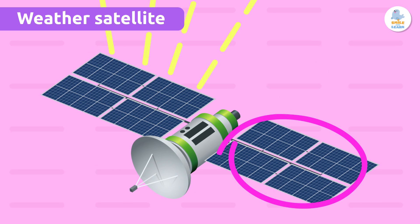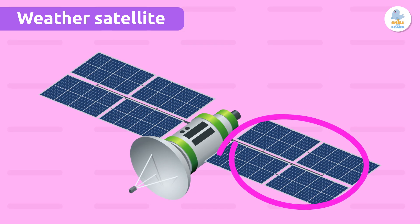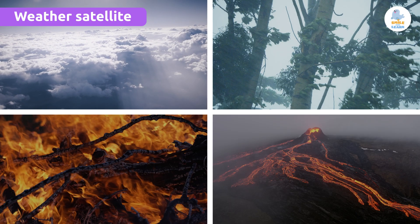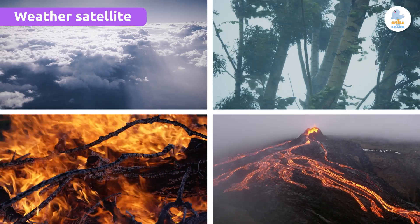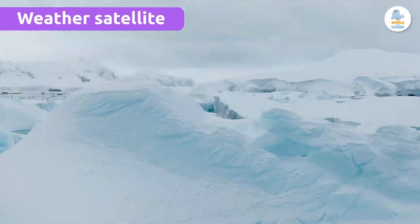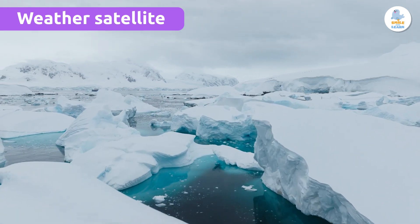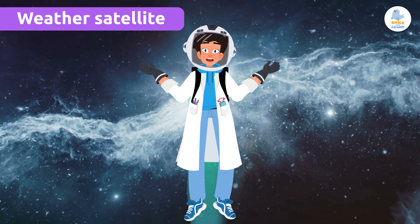It even has solar panels to generate its own energy. These satellites see clouds, storms, wind, and even fires or volcanic eruptions. They also collect data on the weather in the most isolated places on our planet. And all this from space! It's amazing, right?